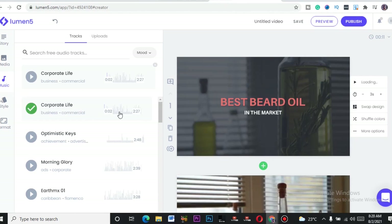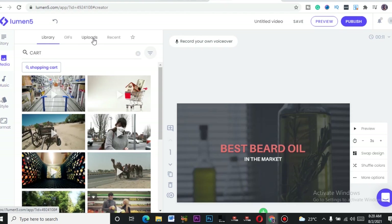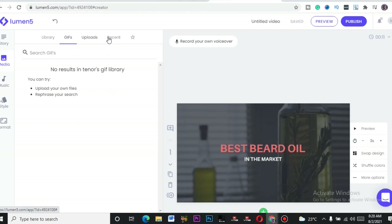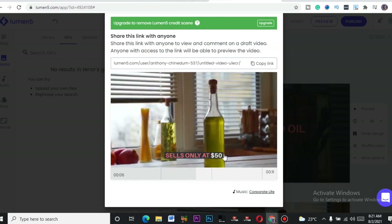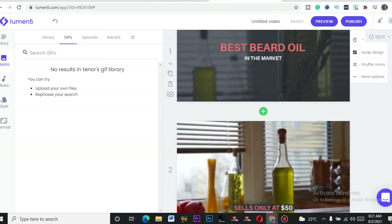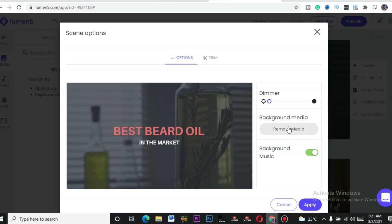After selecting music, let's preview the video we just created. You can also add your own voice recording, upload your own video clips, or upload GIFs. Let's preview — you can see the video plays with the text overlaid: 'Best Beard Oil, Sales Only at 50.' Play around with this website — trust me, it works. The more you use it the more you'll learn. There are options like background remover, trim, and more.